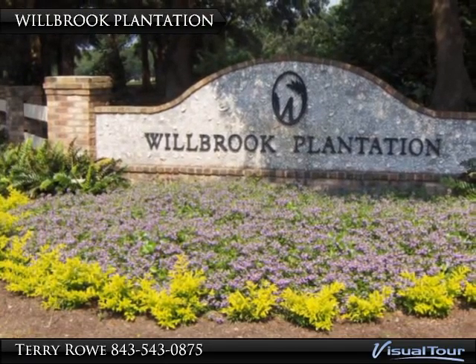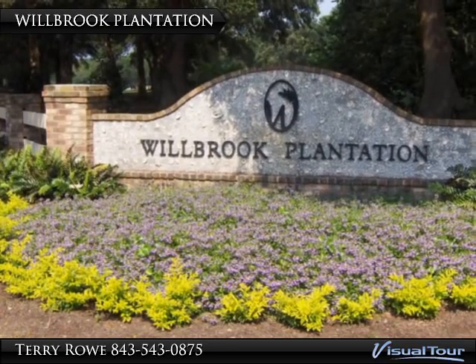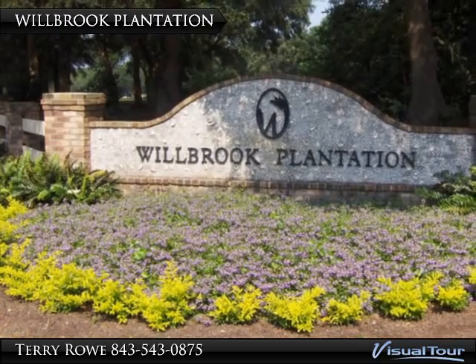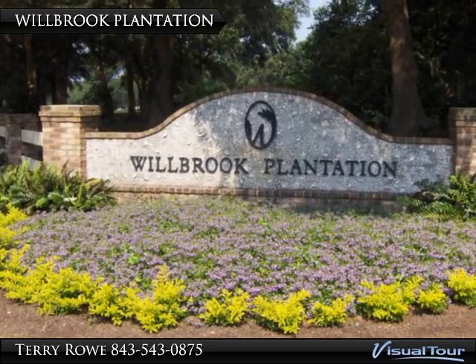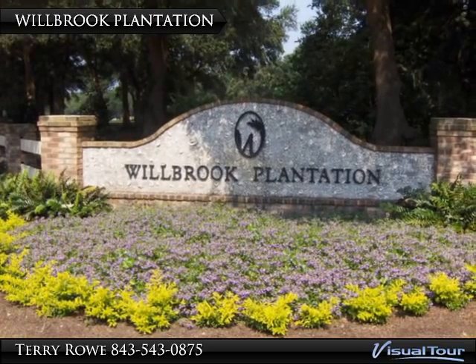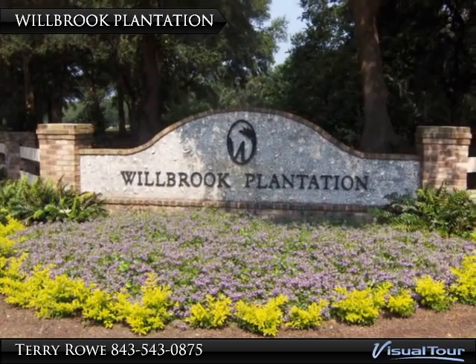As you enter Wilbrook Plantation in Litchfield Beach, South Carolina, you will realize this is a special place reminiscent of its former heritage as a thriving Lowcountry rice plantation. Wilbrook, now 675 acres with only 275 homes on one half-acre-plus home sites, truly is like living in a park.